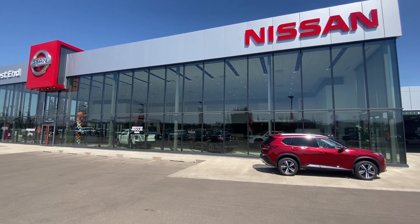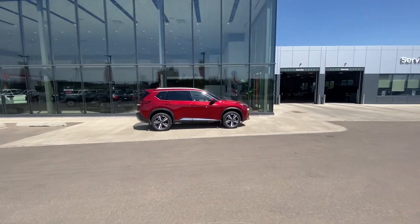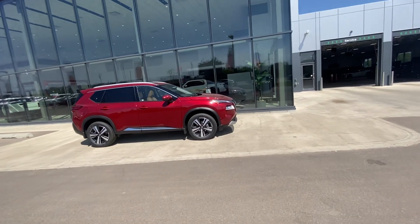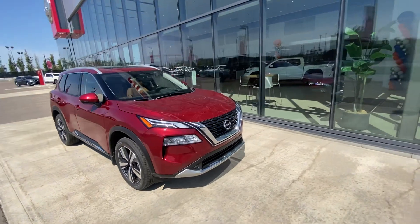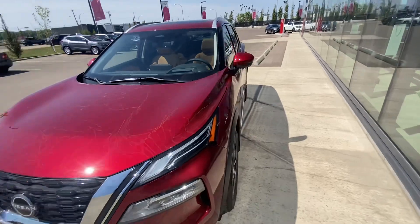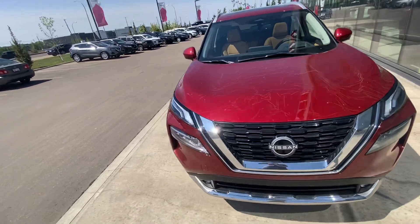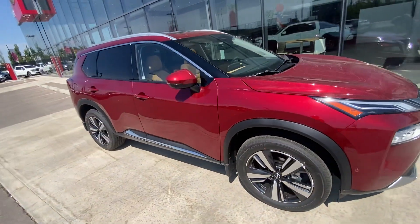Good afternoon Joanne, how you doing today? Sean here from West End Nissan. Look what just arrived — this is the 2022 Nissan Rogue Platinum, and this is the one I was telling you about. There's a bunch of dust and dirt on it, we still got to get it cleaned up, we just took the wrapping off. I just wanted to show you — I'm not trying to make you buy this.